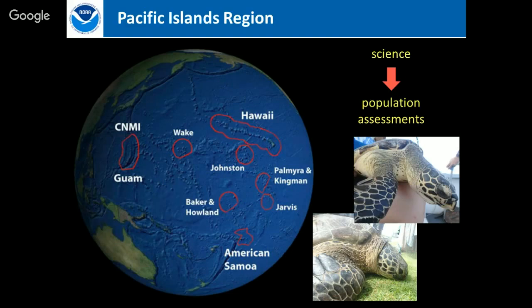We have five species that pass through, but only two are really reef-dwelling species that spend a significant portion of their lives near shore in environments close to us. Today I'm focusing on those two reef-dwelling species: the hawksbill turtle and the green turtle.